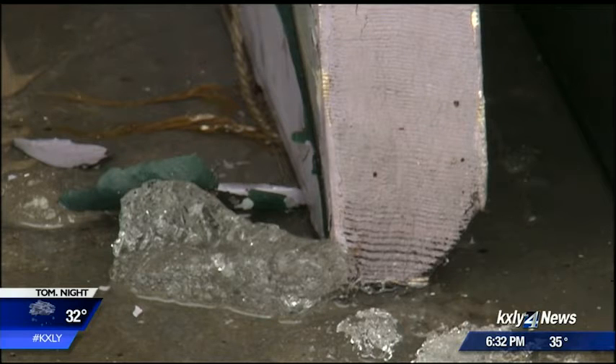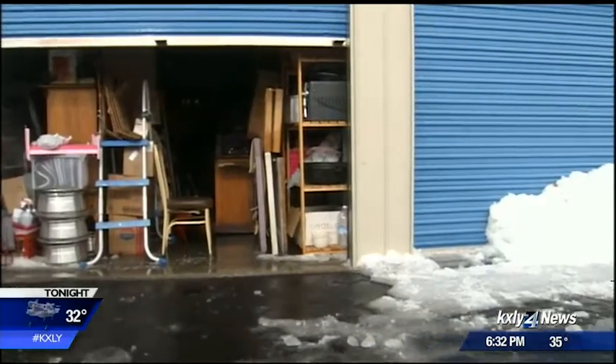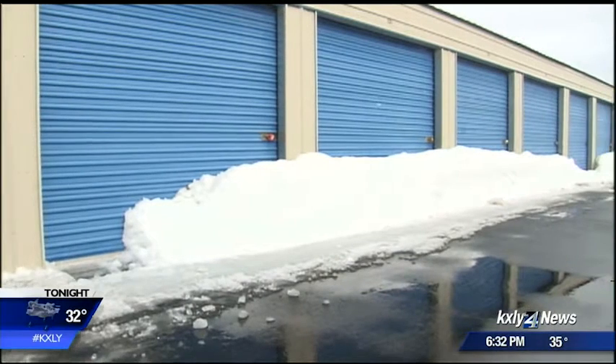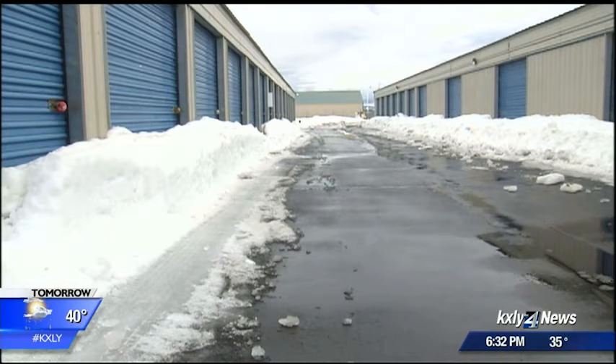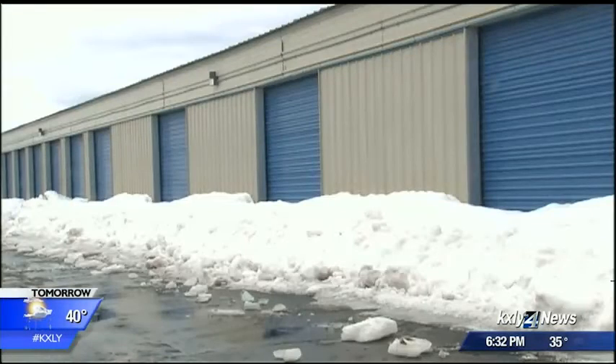The customer didn't want to be identified for fear the owner may not let her rent a unit any longer, but she now worries what happened to her daughter's unit could happen to others. She notes the snow fell from the roof and has sat in front of units for days, with no apparent rush to clean it up. Her contract says the facility owners are not responsible for damage inside units, and insurance won't help cover the cost either.